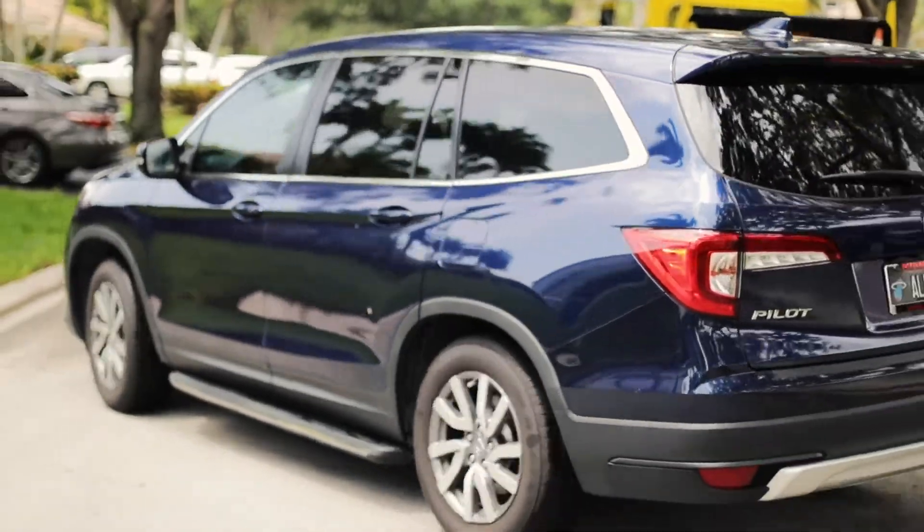We do a complete wipe down of the car once we turn it over to the customer, as well as wiping the keys down, the door handles — so we're basically giving the car back to the customer barely untouched.